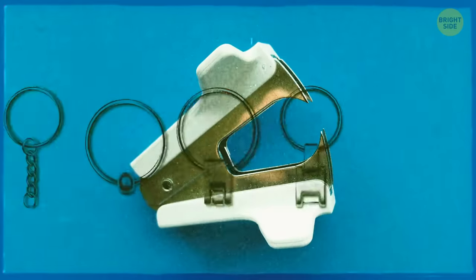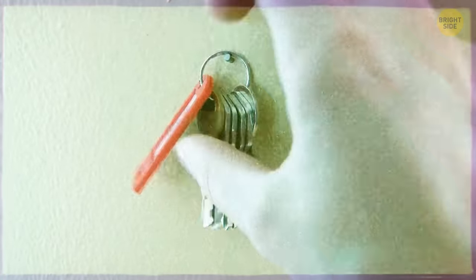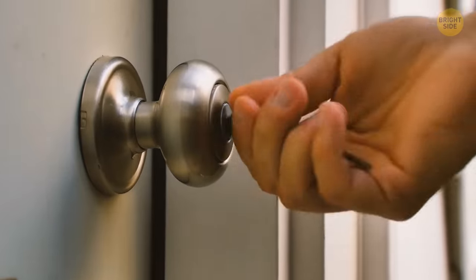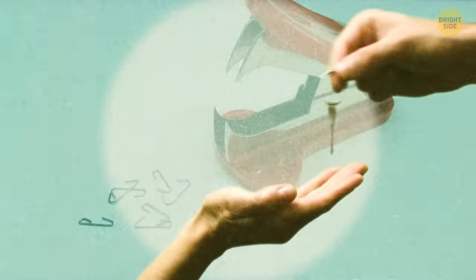Using a staple remover is a great way to pull your keys off the key ring — there's no need to ruin your nails. And if you want to add a new key to the ring, just take a staple remover and wedge its teeth between the coils. You'll create more space once you press it down.